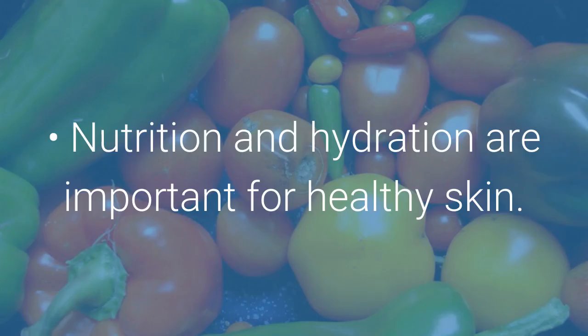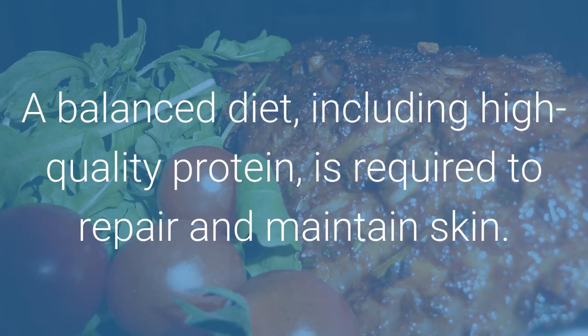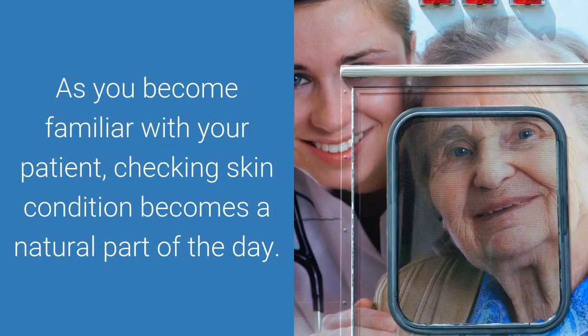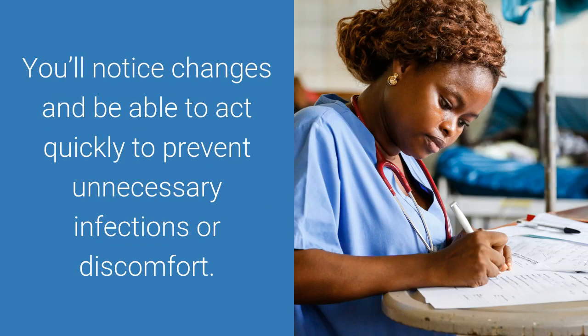Nutrition and hydration are important for healthy skin. A balanced diet, including high-quality protein, is required to repair and maintain skin. Many ill or elderly patients do not experience thirst, so encourage fluid intake throughout the day. As you become familiar with your patient, checking skin condition becomes a natural part of the day. You will notice changes and be able to act quickly to prevent unnecessary infections or discomfort.